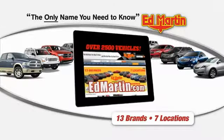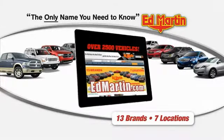Thank you for clicking our video. You can shop 2500 more cars and trucks online at EdMartin.com.